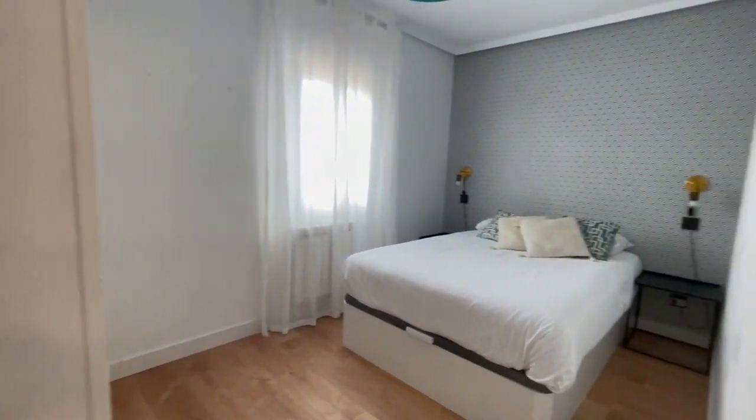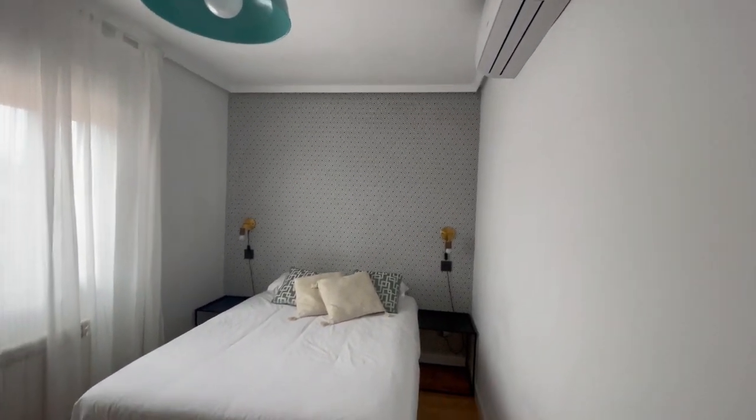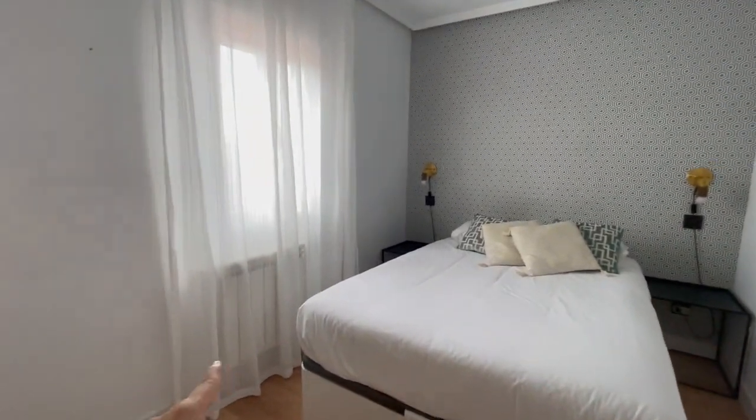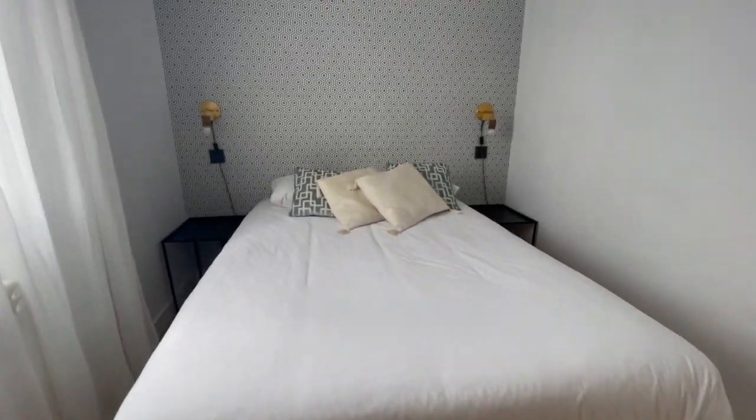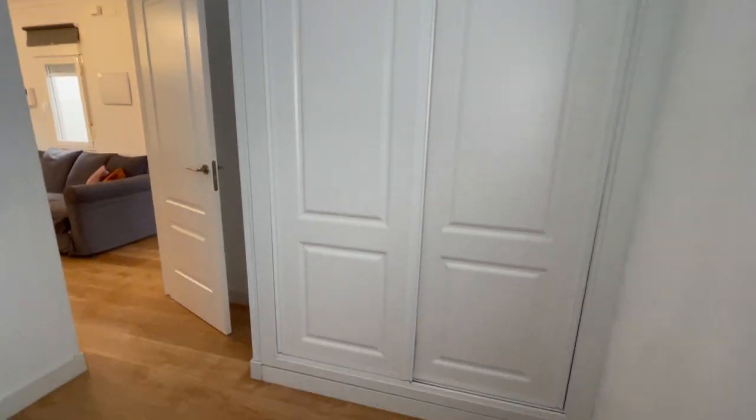Now this is going to be the first bedroom of the house. There is AC, heating over there, double bed. This is going to be the closet — also very, very big.